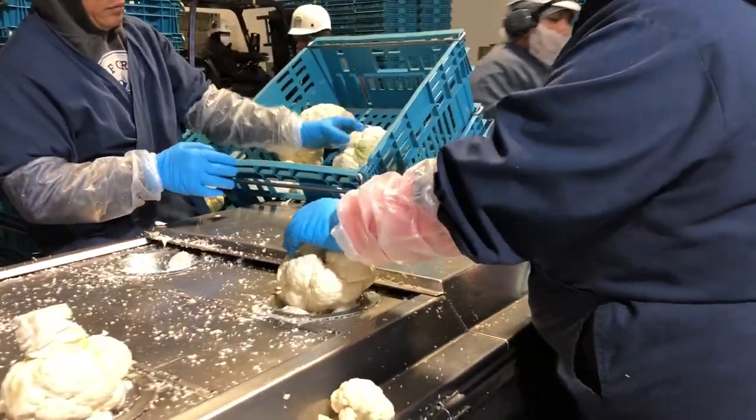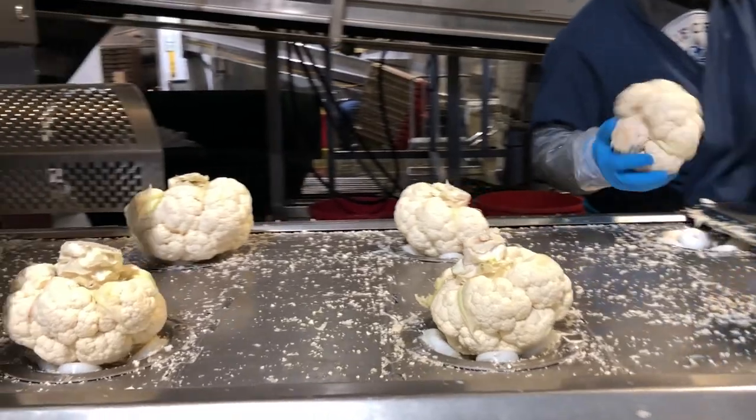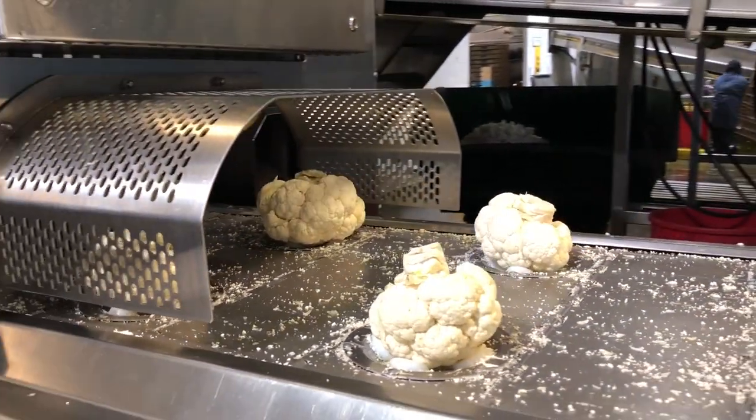The harvested cauliflower comes in from the field in RPCs. The workers remove the heads of cauliflower from the containers and place them into the designated slots on the decoring machine.